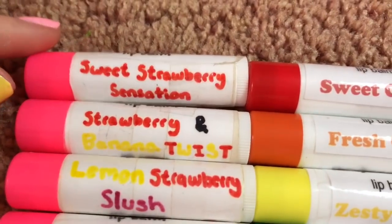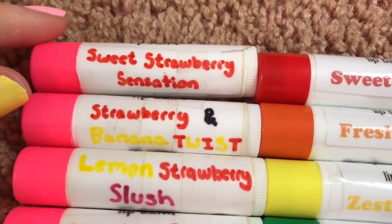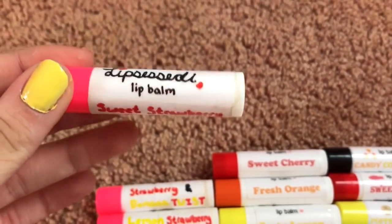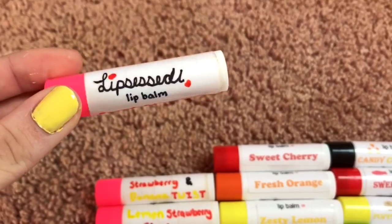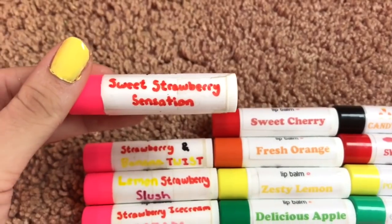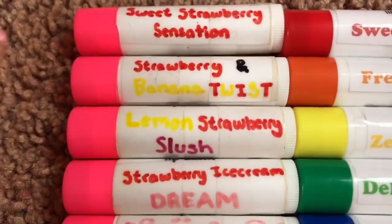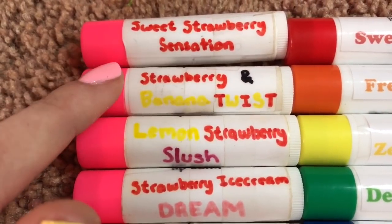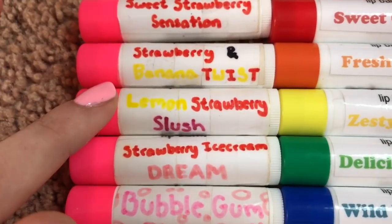Starting from the very beginning, we have Sweet Strawberry Sensation — this was the very first Lip Cest ever created. As you can probably tell, I made this label by hand, which is pretty obvious, but you gotta start somewhere. Next we have Strawberry and Banana Twist, also from my very first collection.